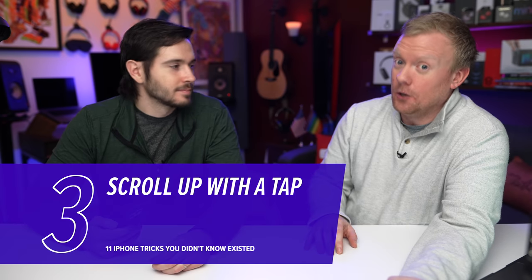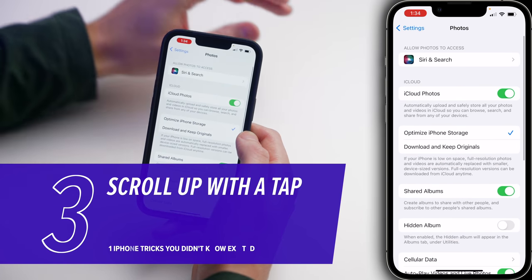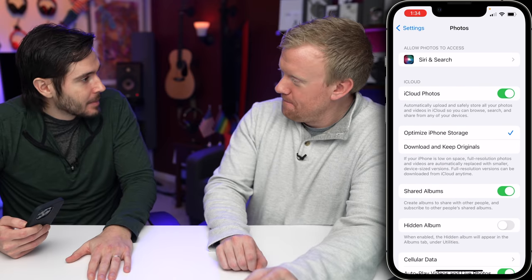Like most people, I like to read the comments of an article before I read the article itself. Do I want to take two seconds to scroll all the way back up to the top? Nope. What you can do is tap anywhere at the top of the screen and it'll take you right back up to the top. Zoom like Superman.